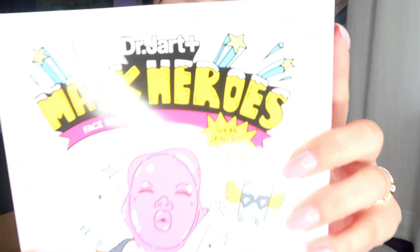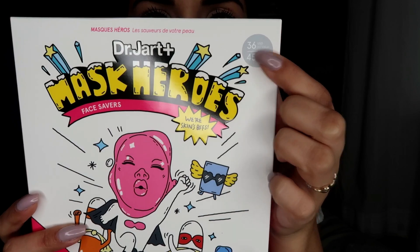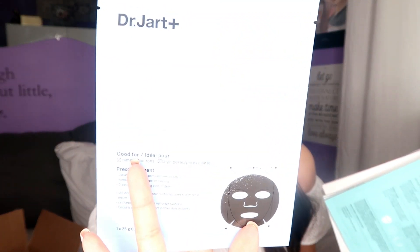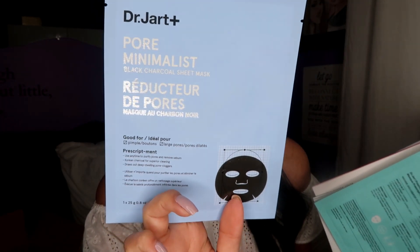I bought the Dr. Jart+ Mask Heroes Face Savers. This retails for $45 Canadian with a $67 value — and for you guys in USD, it's $36 with a $57 value. The box is so cute. So these are the masks that come inside: we have the Pore Minimalist Black Charcoal Sheet Masks to reduce pores and pimples — good for large pores. That's the first mask.